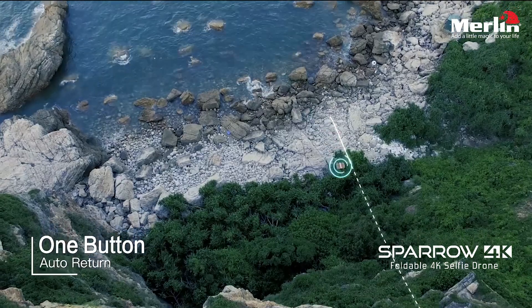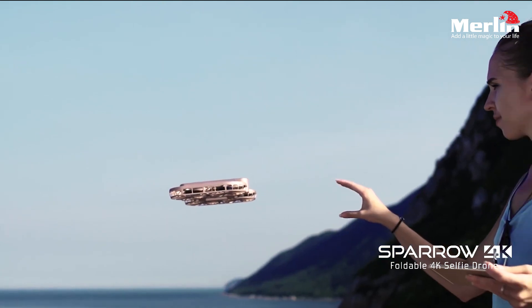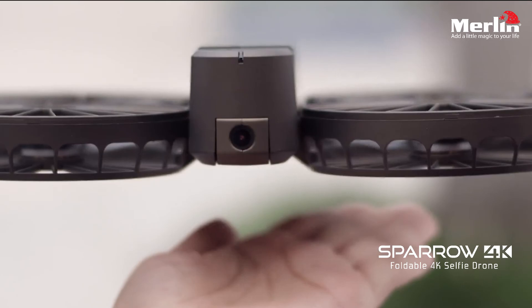With dual GPS, you can maximize your drone's positioning and accuracy wherever it goes by just pressing a button. It will return to the initial location.